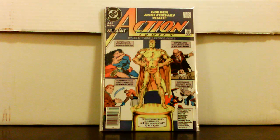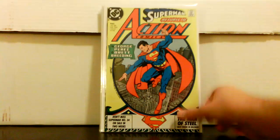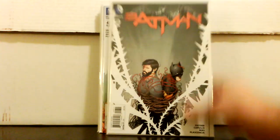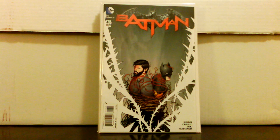I see people trying to sell Action 600 for eight to twelve bucks; I don't know if they ever sell for that much. Action 645, first Maxima; 643, another classic George Perez swipe cover. Batman 43, first Bloom, for a dollar; 46 as well — I thought one of these might be the origin of Bloom but I flipped through it and wasn't sure which issue that is.